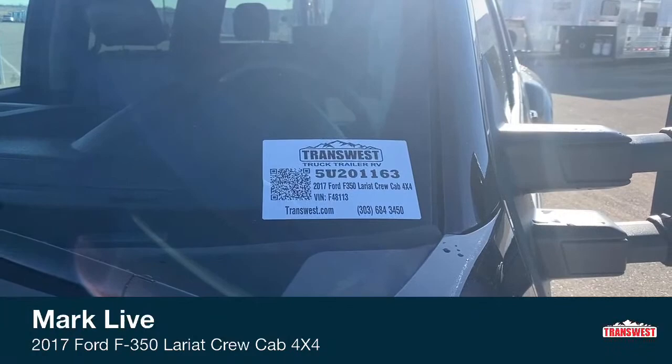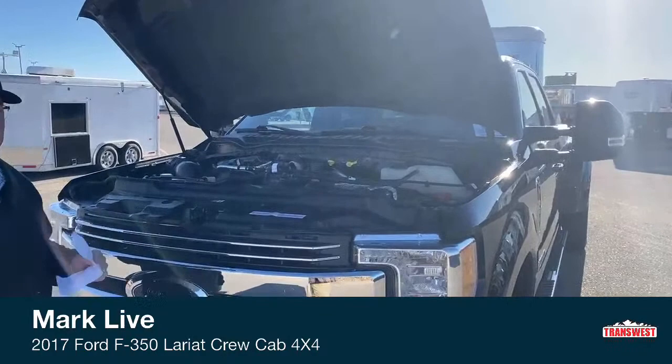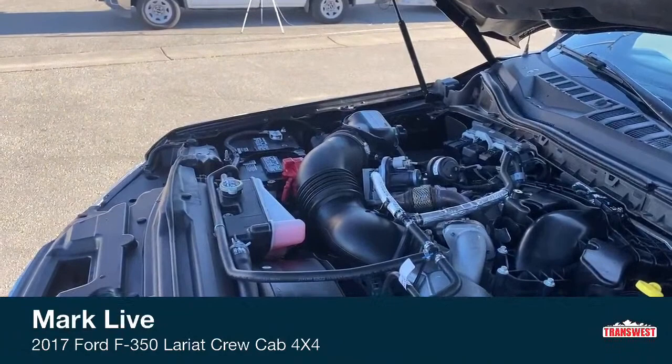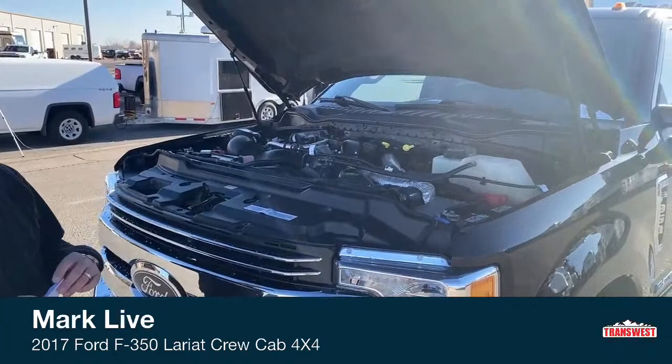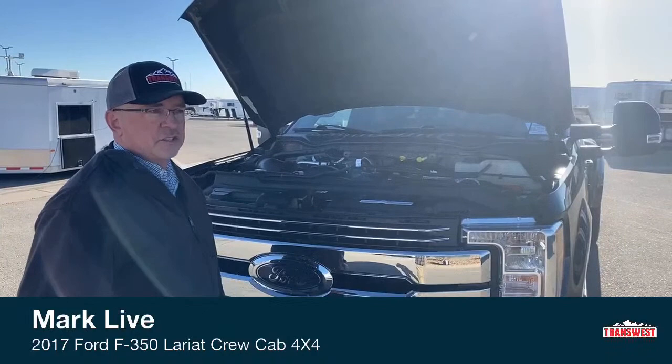This thing has the 6.7-liter Power Stroke diesel. This engine will produce 440 horsepower and 925 foot-pounds of torque. This 6.7 was introduced to the Ford lineup mid-year of 2011. Before that, they had the 6.0 and the 6.4, but they were having problems with it — it was designed outside of Ford. So Ford brought everything in-house, and this is the engine they designed. It's a very good diesel and has done a great job for them since introduction.